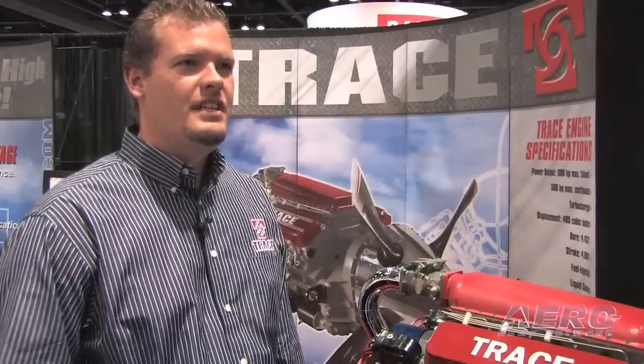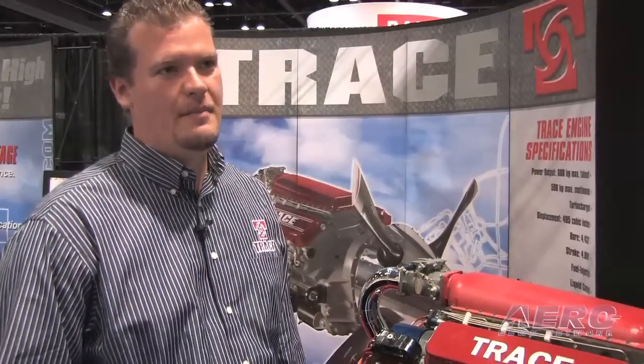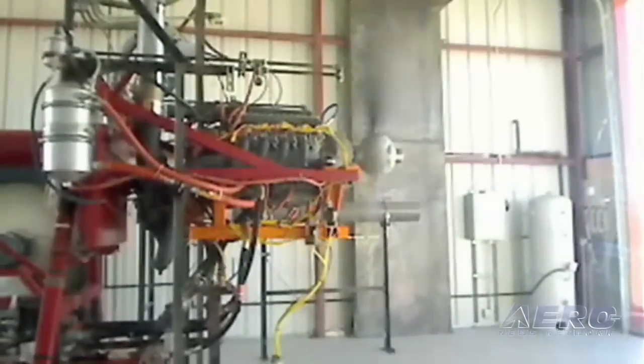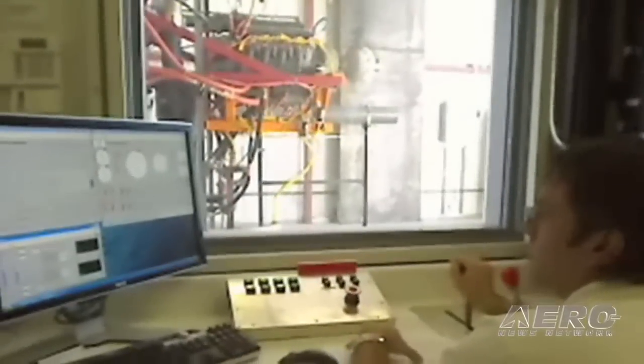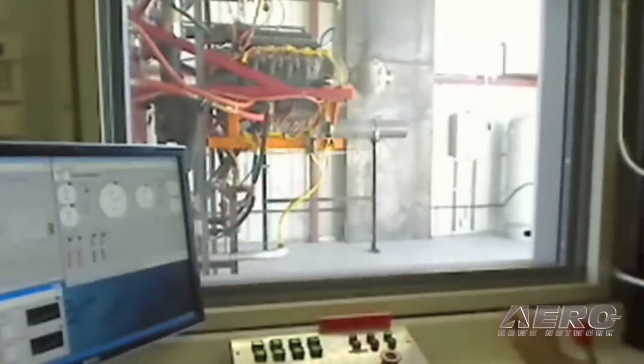The nice advantage of our engine is that we've got the capability to maintain our horsepower and max continuous all the way up to 24,000 feet, being that it's a turbocharged engine. A lot of turbines, as everybody knows, as you go up to altitude you actually lose power from what the sea level rating is, but ours is continuous, so that's a big advantage for us.